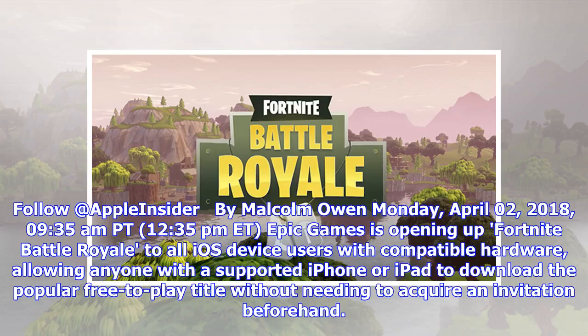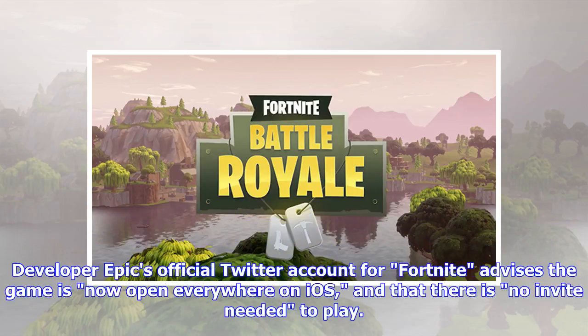From Apple Insider, by Malcolm Owen, Monday April 2nd 2018, 9:35 a.m. Pacific Time, 12:35 p.m. Eastern Time. Epic Games is opening up Fortnite Battle Royale to all iOS device users with compatible hardware, allowing anyone with a supported iPhone or iPad to download the popular free-to-play title without needing to acquire an invitation beforehand.